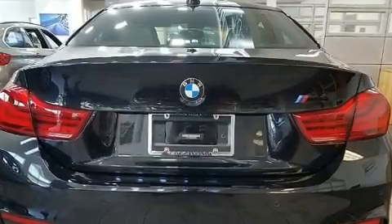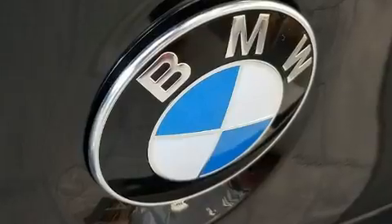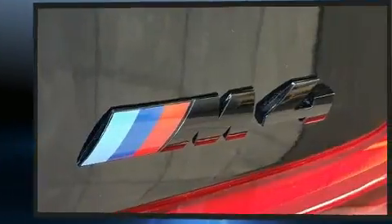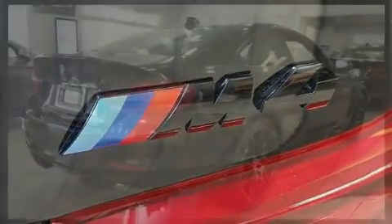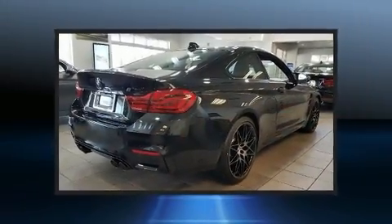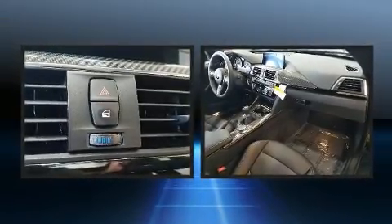A wealth of standard features mean that you no longer have to sacrifice, like power windows, mirrors, and seats, turn signal indicator mirrors, blind spot sensor, and seat memory. Everything is where it ought to be, from the dashboard controls to the door locks and window controls.